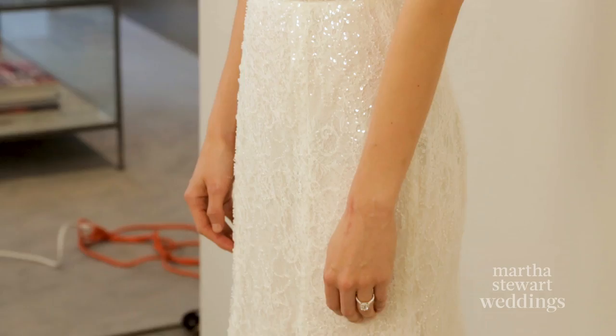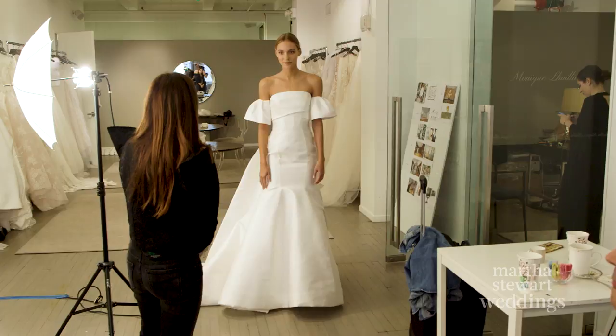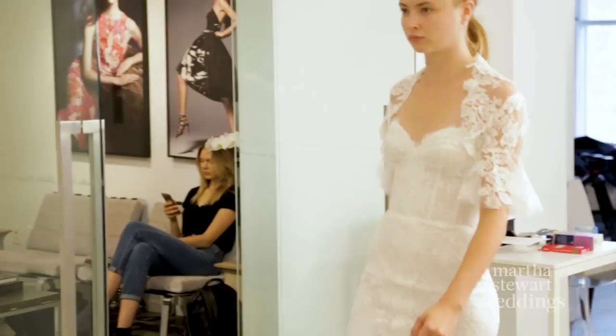She wants something traditional first and she doesn't want it to be too forward, because it's the most important garment that she's ever going to purchase.